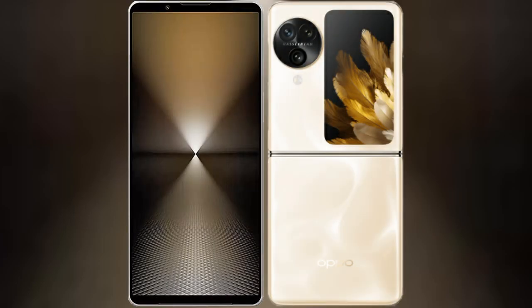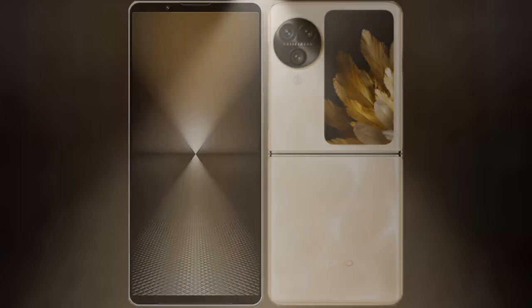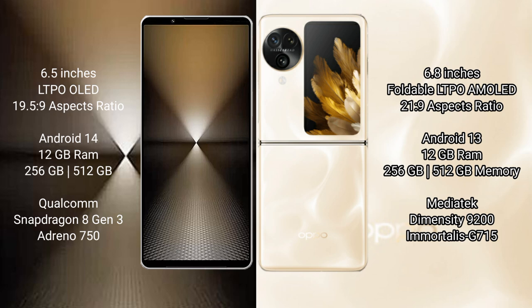I will compare the new Sony Xperia 1 Mark VI with the Oppo Find N3 Flip. Sony Xperia 1 Mark VI features a 6.5-inch LTPO OLED display with a 6:5 aspect ratio at 19.5:9. Oppo Find N3 Flip features a 6.8-inch foldable LTPO OLED display at 21:9 aspect ratio.